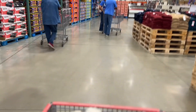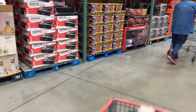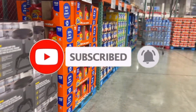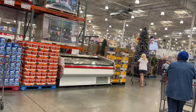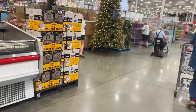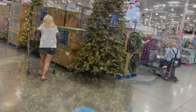Hey guys, welcome back to my channel, Nevada Daily. If you're new here, please go ahead and like, share, and subscribe. And don't forget to hit that notification bell. Today I'm at Costco and I'm going to be showing you their Christmas decor. Their Christmas stuff is up way early, but it's good — you can shop for what you want.